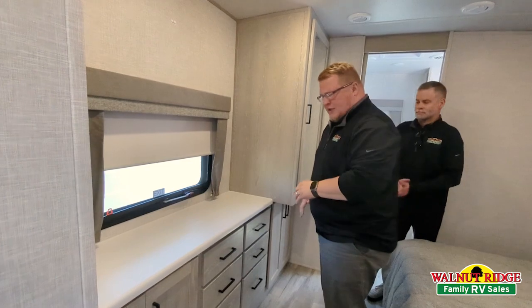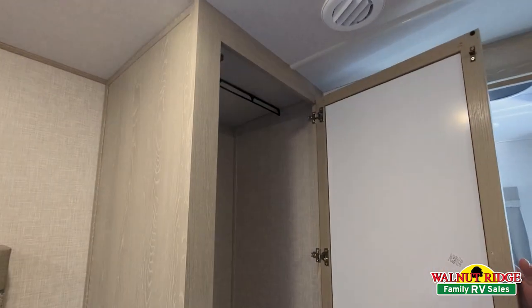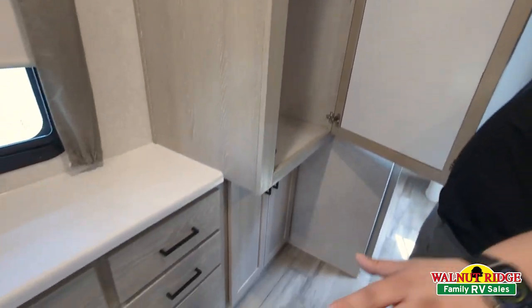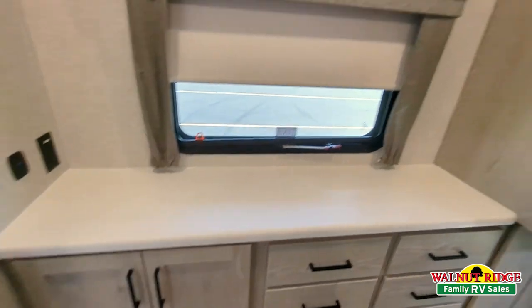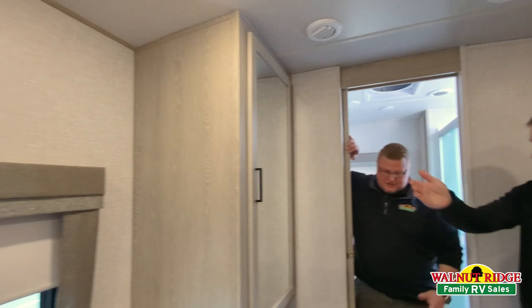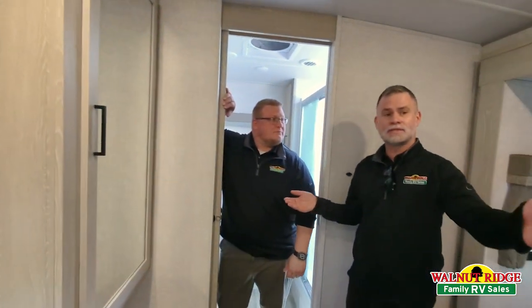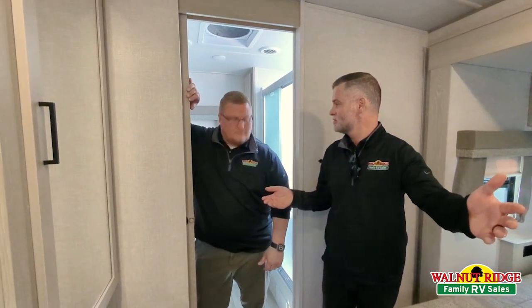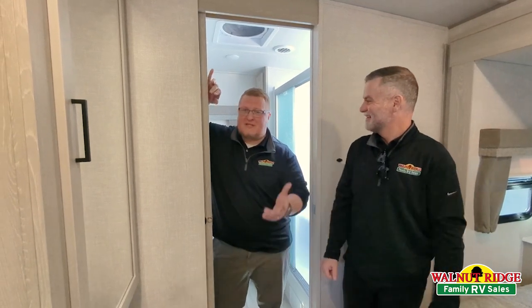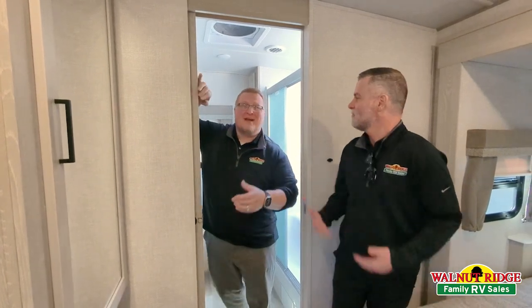You have plenty of storage — plenty of spots to hang your clothes. What is that? Six drawers, four more doors below. And then you've got a backer in here so you can actually lay in bed and watch a TV in here if you want. So if you and the missus want to watch something completely different — maybe you're having a little lover's spat — one of you is in here watching something, one of you is out there watching something. When the wife and I fight, we've got two different TVs.